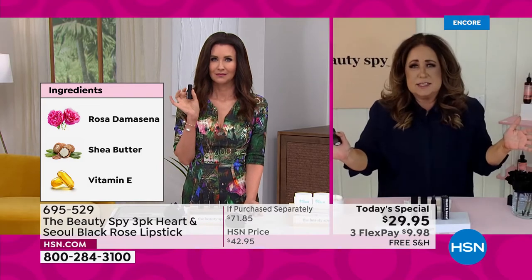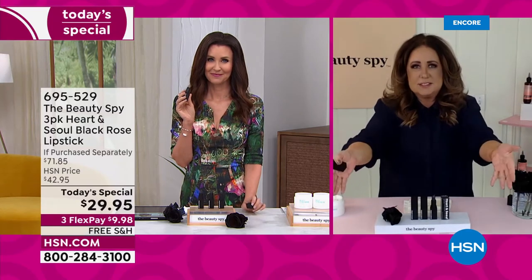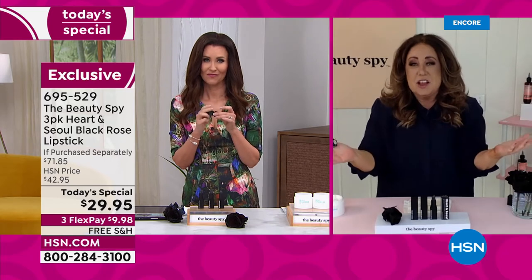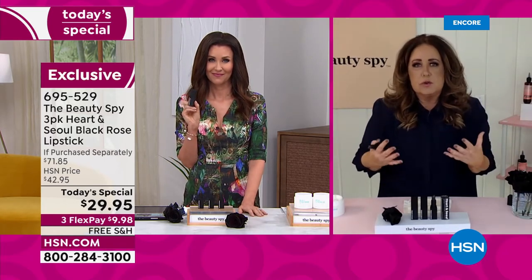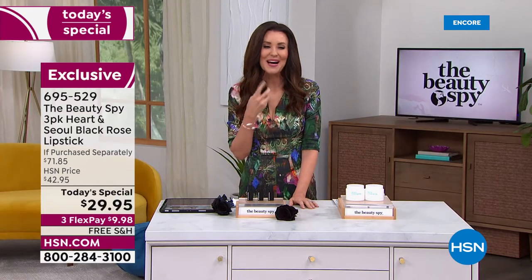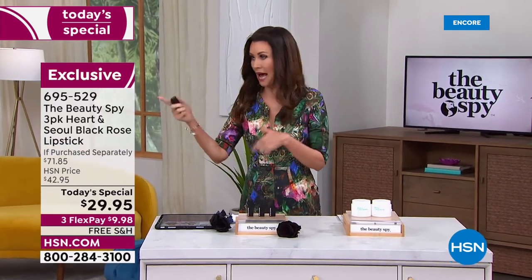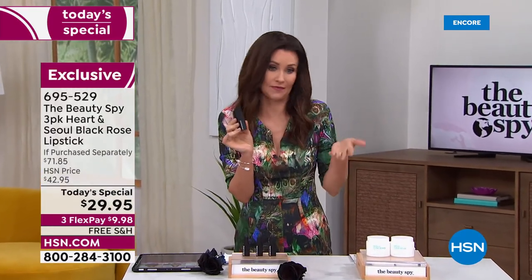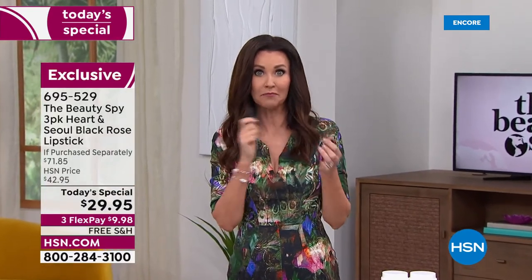We have hundreds of lipsticks sitting in drawers all over your bathroom. Does it ever end? There's thousands of dollars of lipstick — they're drying, they smell, they have harsh chemicals, and the color's never right. What's so great about this is it's your own natural shade. Usually I do have to reapply my lipstick doing different shows, but I don't have to reapply this. My lips still feel just as fresh as they did when I came on at midnight. I'm just reapplying it because it feels good, and I just want you to see it doesn't go on black.